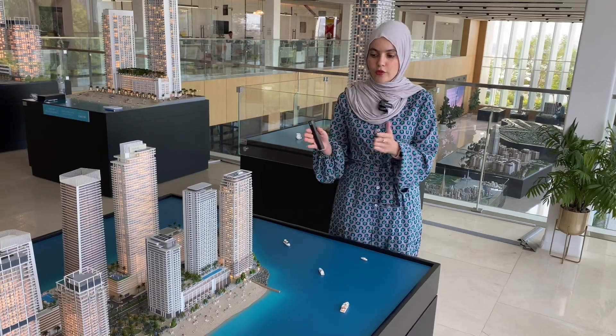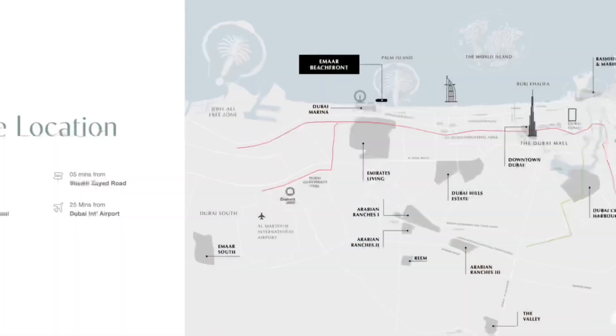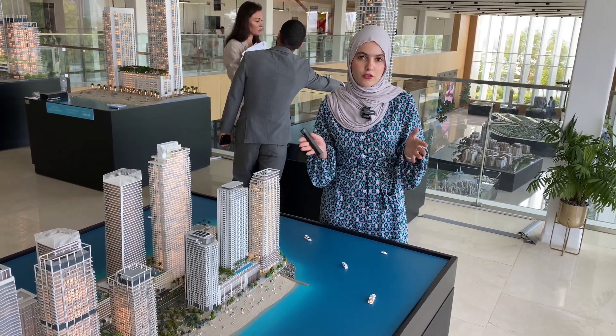Just to explain the location — this is just five minutes away from the Marina, five minutes away to reach Sheikh Zayed Road, about 15 minutes away to Downtown Dubai and Burj Khalifa, and about 20 to 25 minutes away from Dubai International Airport.